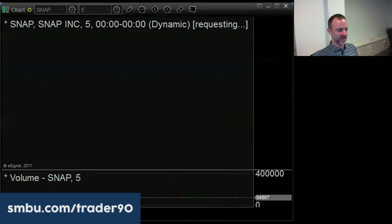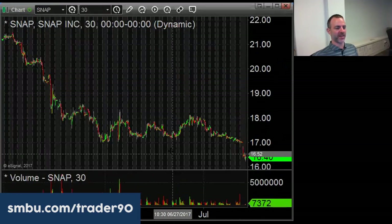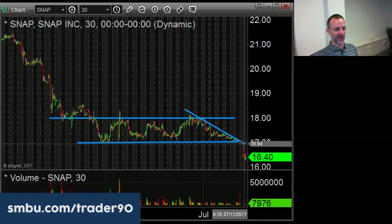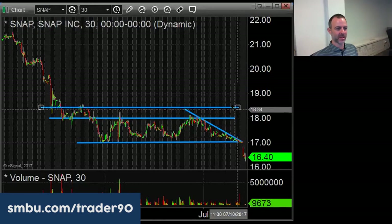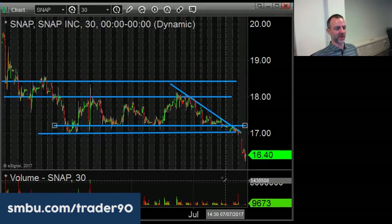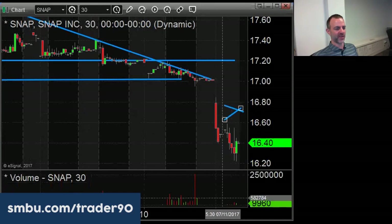SNAP - Morgan Stanley was one of the lead underwriters and they originally gave a price target based on a certain analysis. Then someone pointed out the math they did was wrong, they corrected the math but left the same price target, which completely destroyed their credibility on the stock. Now they've downgraded it - they should have done that months ago when the math error was pointed out. The key here is it's trading below its IPO price. For anything below its IPO price, let the dip buyers come in first and then you can short it closer to $16.70-$16.80, but ideally short it closer to $17.